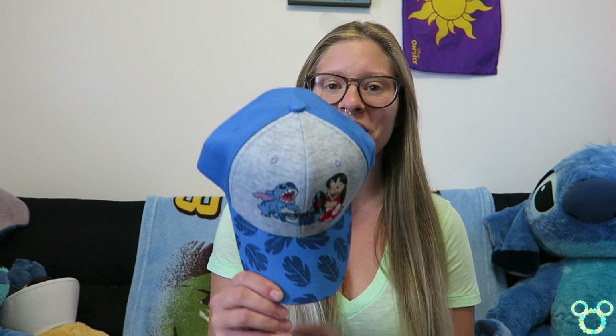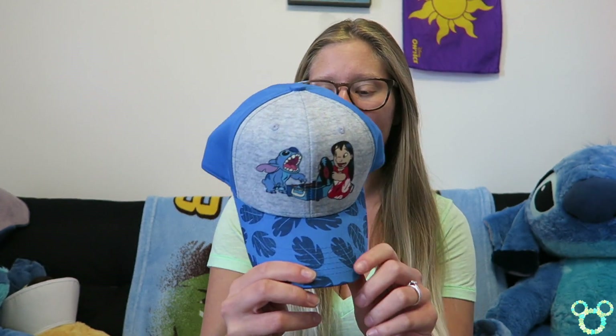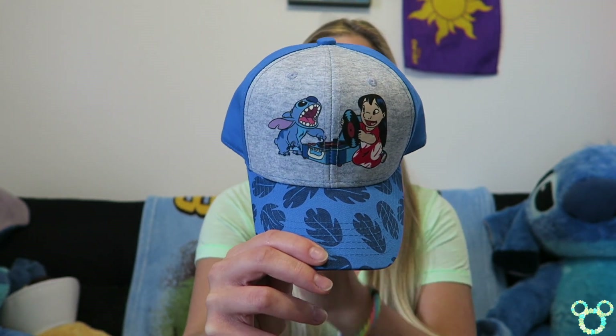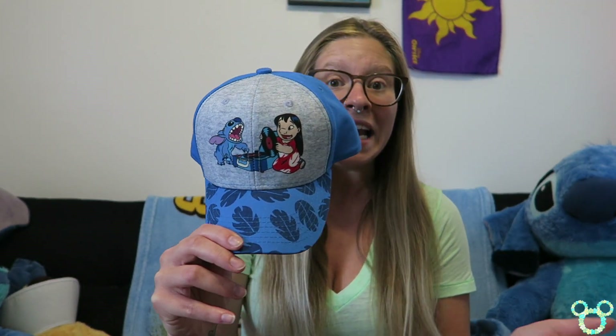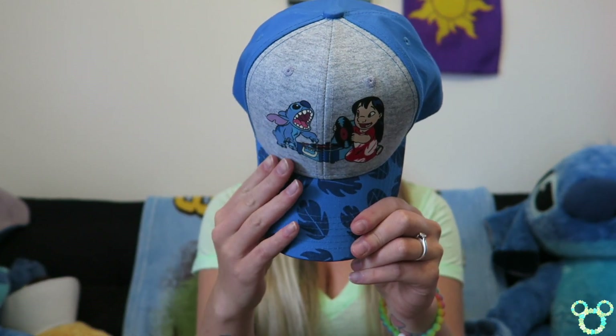Another birthday gift was from Christopher — we found this amazing hat from Lids. It's technically a youth hat, so if I wear it backwards it fits really well, but not so much forwards. Just the fact that we found a Lilo and Stitch hat at a hat store — I had to get it, so he bought it for my birthday.